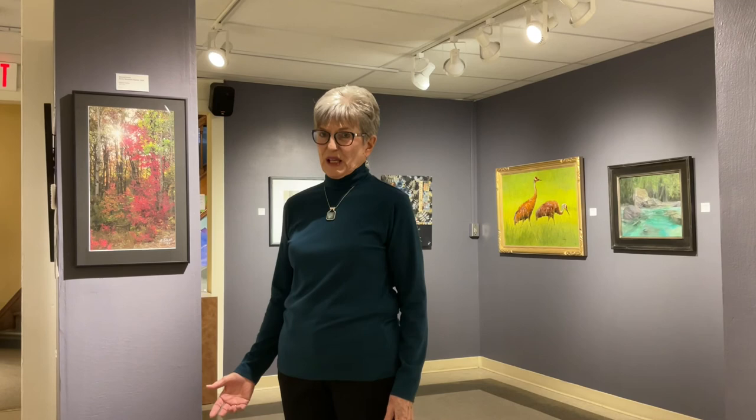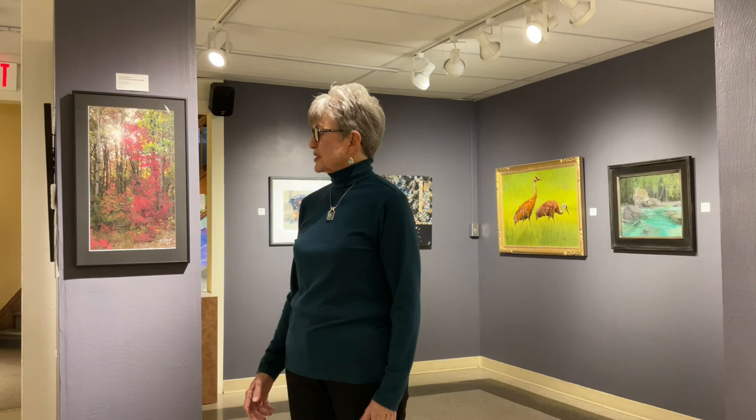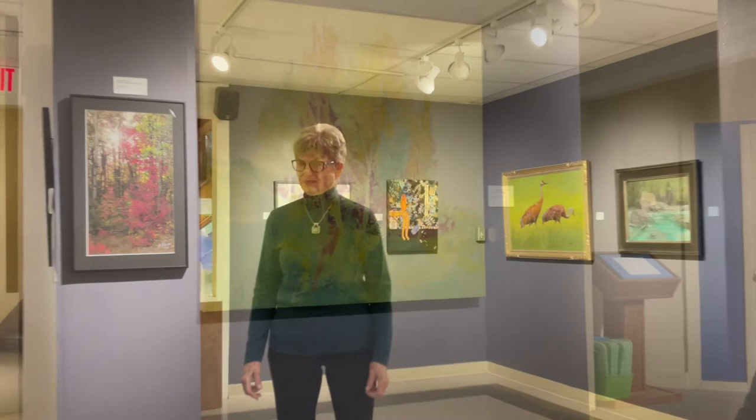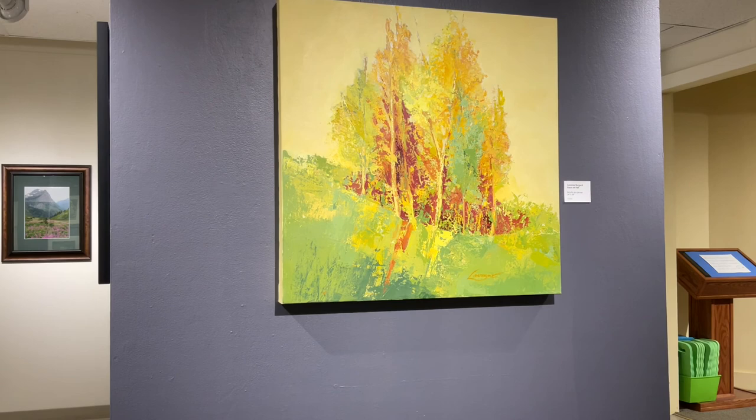Now we will see two very different landscapes. One in photography by Michael Evans, entitled Rocky Mountain Aspens 2020 — very vibrant colors, mixture, and light. Moving around the corner, we see acrylic on canvas by LaVonne Burgard, who calls hers Focus on Fall. It was taken while she was doing some plein air work up in the McDonald area, centered on a group of trees with wonderful complementary colors.